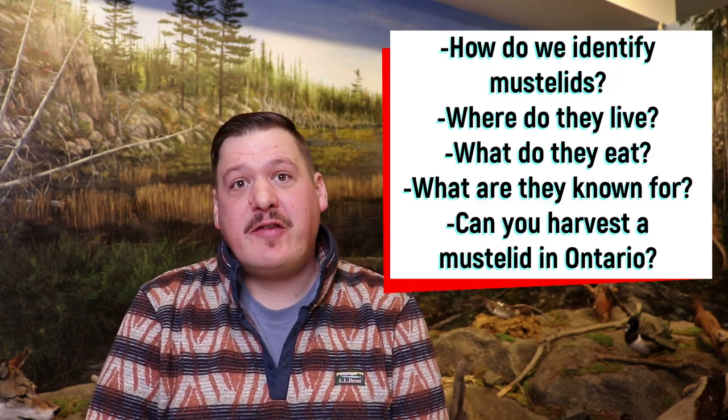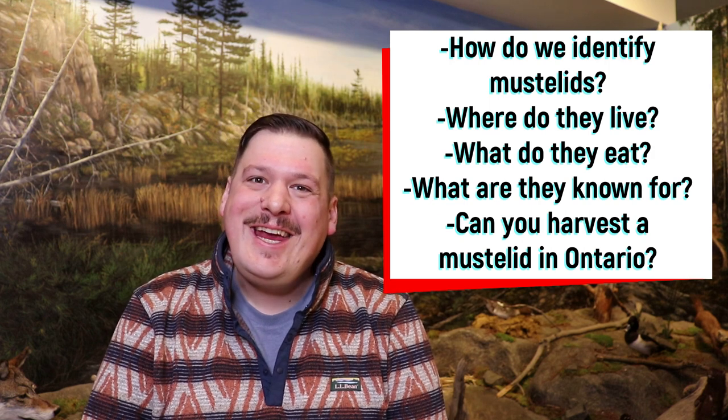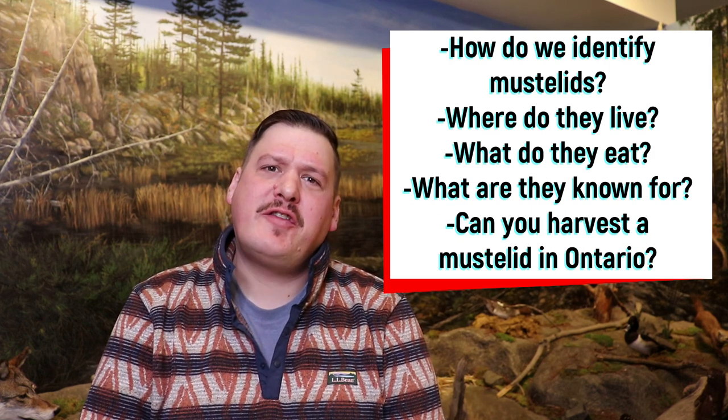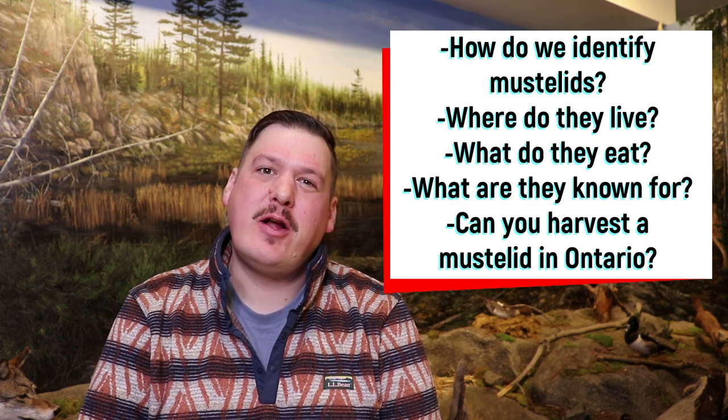How do we identify a mustelid? Where do they live? What do they eat? What are mustelids known for? And can you harvest the mustelid in Ontario? Stick around as we learn today all about terrestrial mustelids.